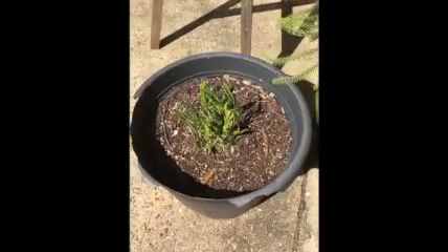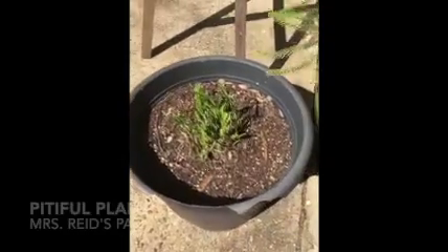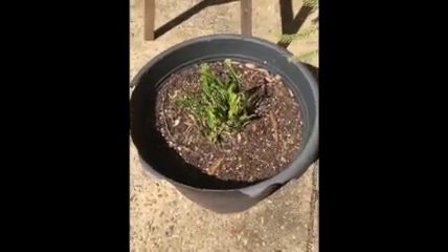Good morning, fourth and fifth grade. This is not me — this is a pitiful plant on my patio. This is actually an Easter Lily.